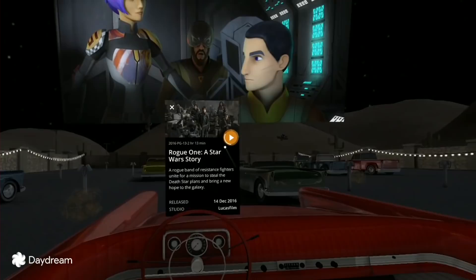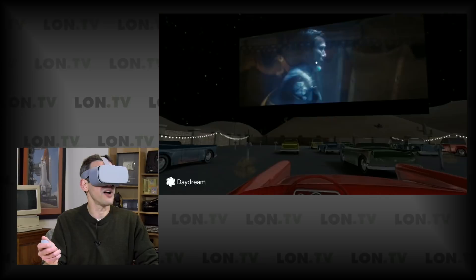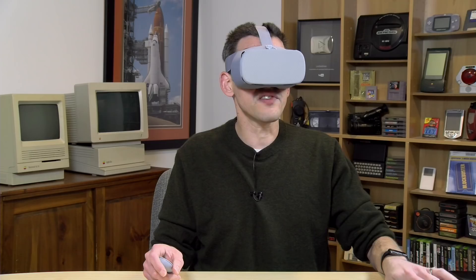I also have the option to share my content with others, so if I wanted to let my friends know they can come in and watch with me, they can do that. Like the other interface, you can zoom the screen in and out as well. What's really cool is that there is also the ability to watch 3D and 360-degree movies, so let's take a look at how you do that.